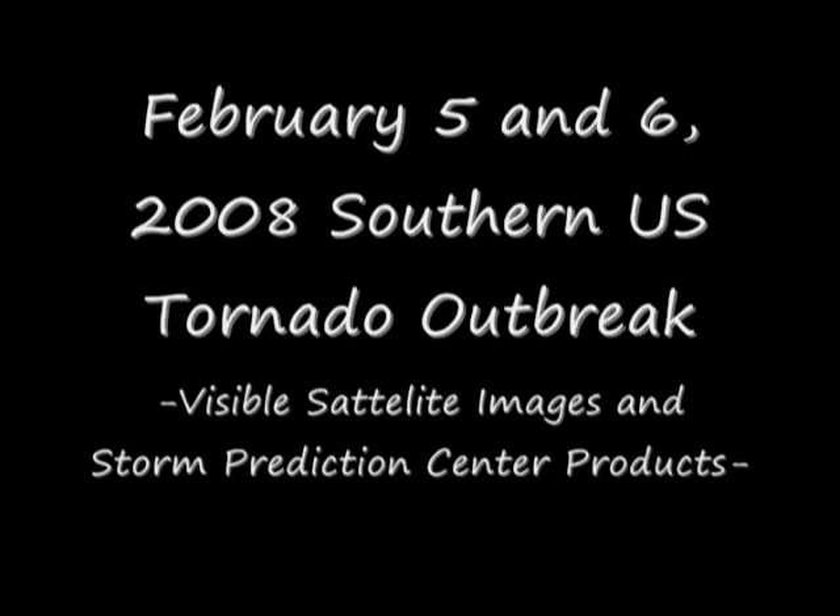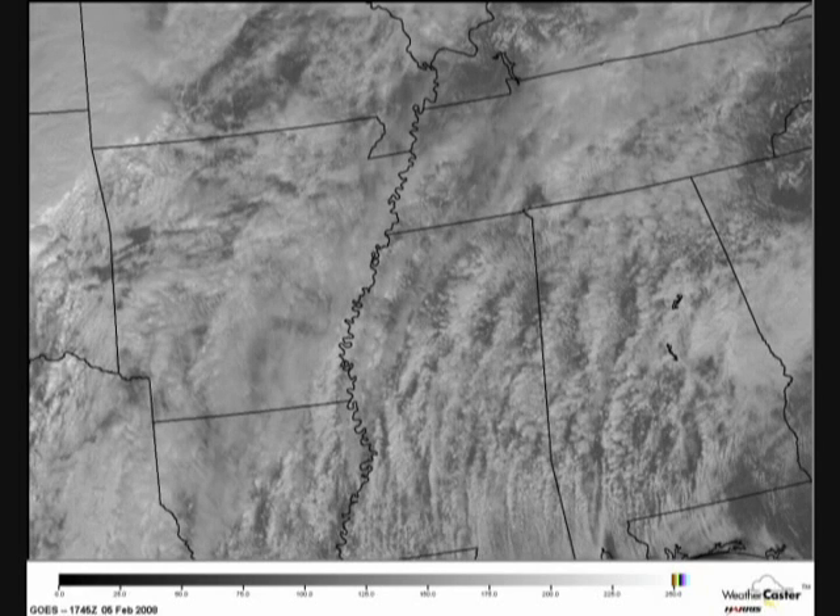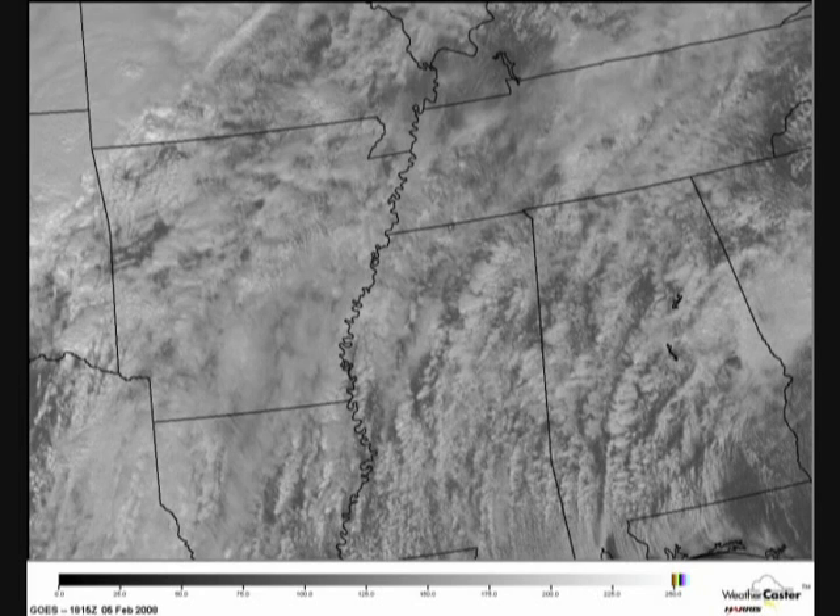Welcome to a slideshow of the February 5th and 6th, 2008 Southern United States Tornado Outbreak, Visible Satellite Images and Storm Prediction Center Products. First, we'll take a look at satellite images beginning at 11:15 a.m. Central Time. We'll progress throughout the afternoon in 30-minute increments covering the Mid-South.